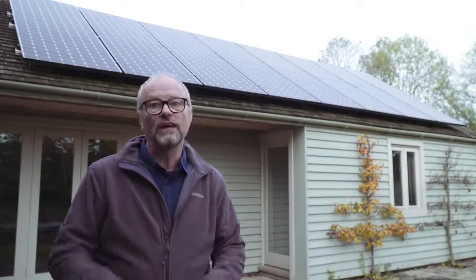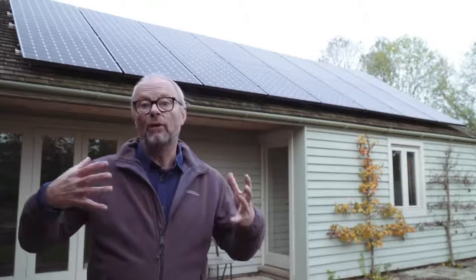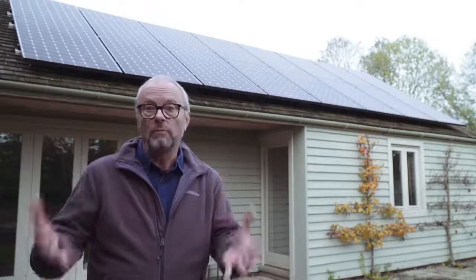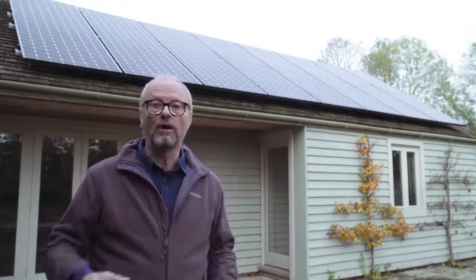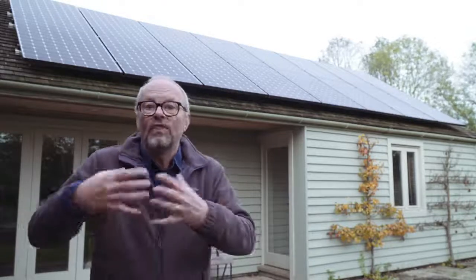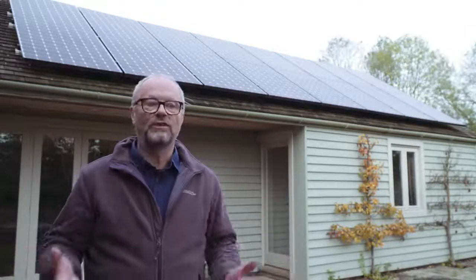Hello and welcome to Fully Charged. This is a little bit of an update about the Tesla Powerwall and the solar panels that I have in my house. We did a program about this a while ago, it's been very popular, and I've been waiting to do an update when something has changed and we know more about it.